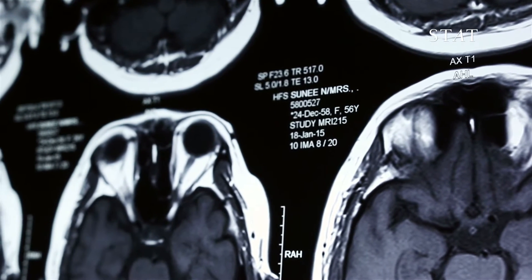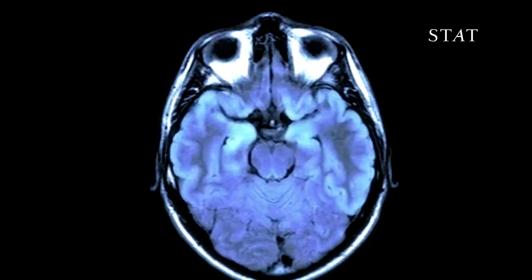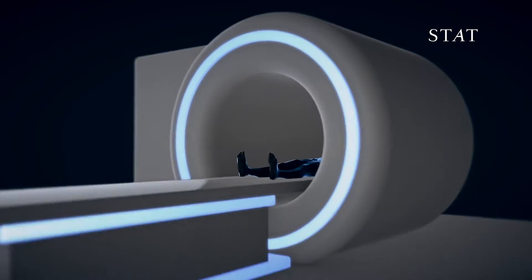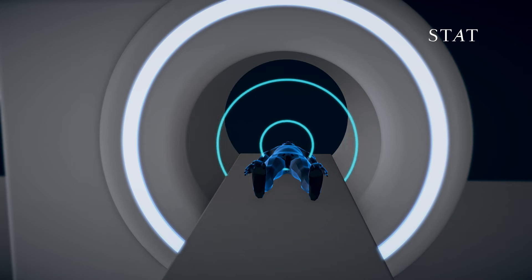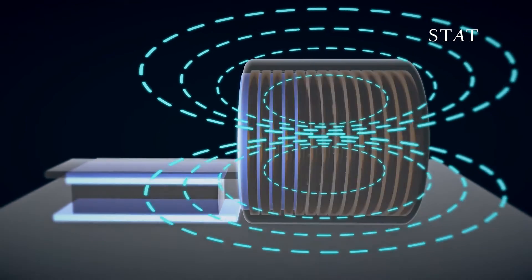MRIs completely transformed medicine. First developed in the 1970s, it lets doctors peer at the three-dimensional structure of our organs, even seeing through the skull to illuminate hidden corners of the brain. MRI scanners work by generating radio waves from the water molecules in our bodies, with a strong magnetic field that comes from a magnet that can weigh several tons.